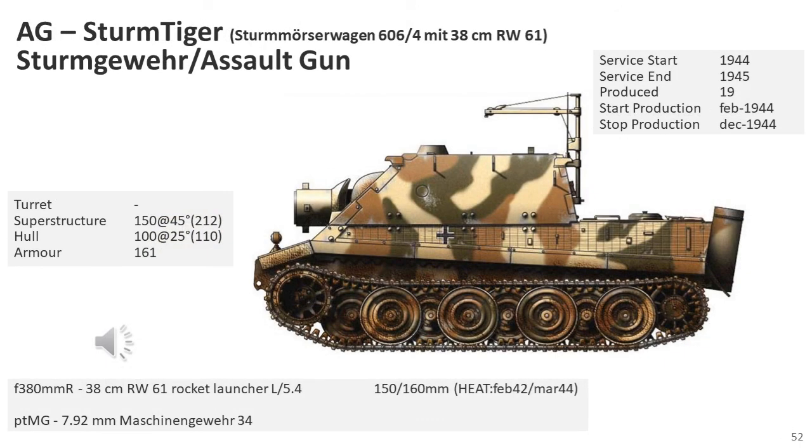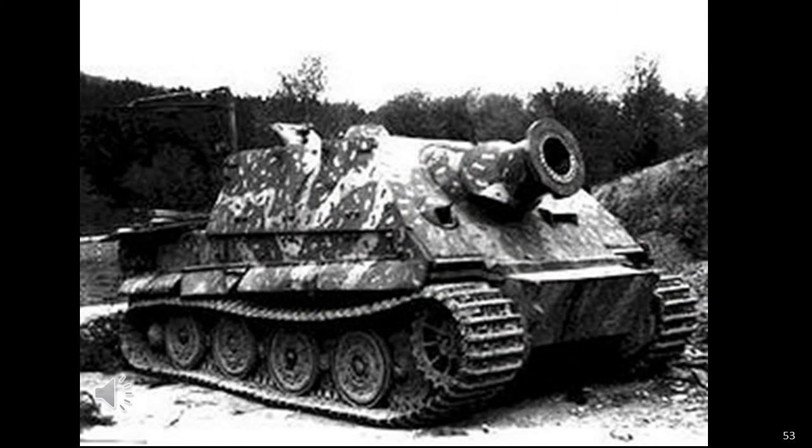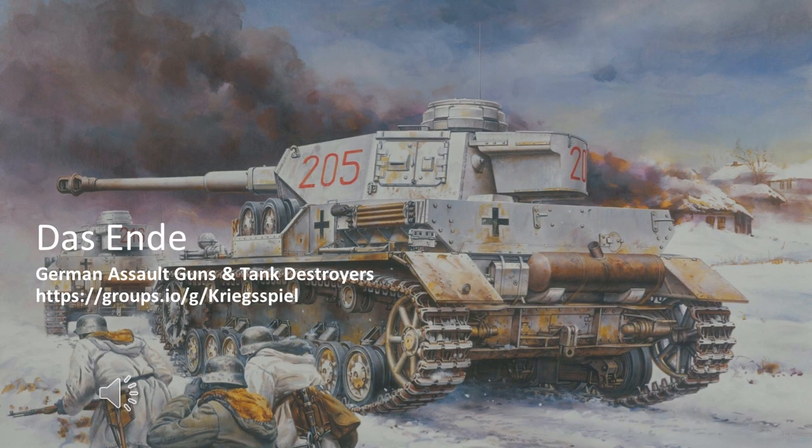The Sturmtiger, or Assault Tiger, was a WWII German assault gun built on the Tiger I chassis and armed with a 380mm rocket-propelled mortar. Three new Panzer companies were raised to operate the Sturmtiger: Armoured Assault Mortar Companies 1000, 1001, and 1002. These were originally supposed to be equipped with 14 vehicles each, but this figure was later reduced to four vehicles each, divided into two platoons of two vehicles. This concludes part one of my video on German assault guns and tank destroyers; I have no doubt I'll be upgrading this video in the future as I obtain new source material.